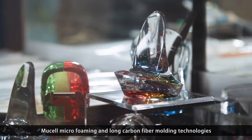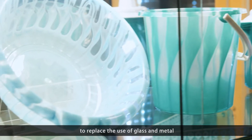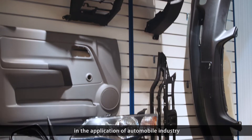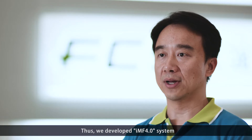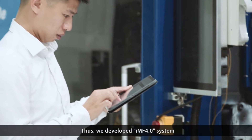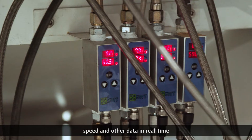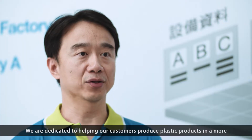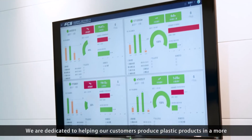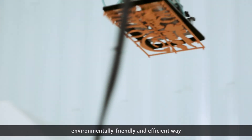FCS has developed PC glazing, mill-cell microforming, and non-carbon fiber molding technologies to replace the use of glass and metal in the application of the automobile industry. Thus, we developed the IMF 4.0 system, heavily using sensor perception technology to monitor pressure, speed, and other data in real time. We are dedicated to helping our customers produce plastic products in a more environmentally friendly and efficient way.